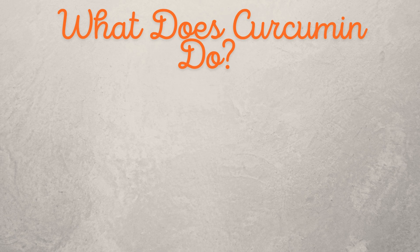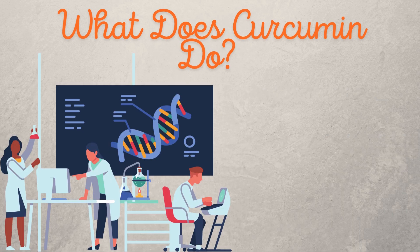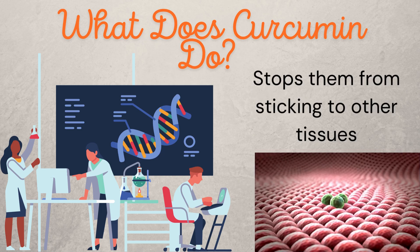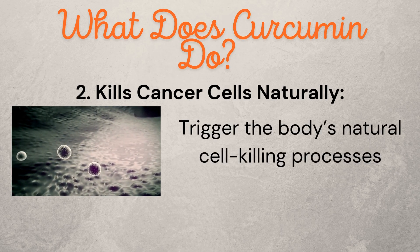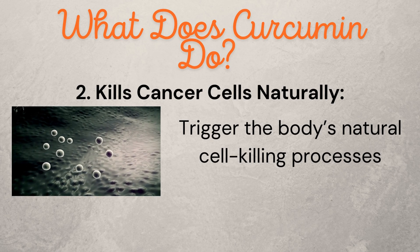What does curcumin do? First, it stops cancer cells from growing and spreading. In lab studies, curcumin slows down the growth of prostate cancer cells, prevents them from spreading, and even stops them from sticking to other tissues. Second, it kills cancer cells naturally — it helps trigger the body's natural cell-killing processes, making it easier for your body to get rid of cancer cells.